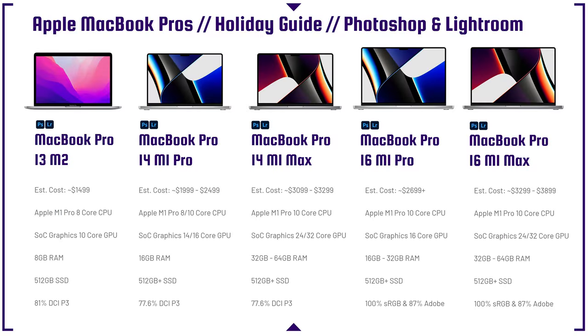Next up is the MacBook Pro lineup. I think the MacBook Pro M1 Max and M1 Pro are a little overkill for Photoshop and Lightroom. At $2,600, it's just a ton of money. If you want the 16-inch screen, you'll have to go for the more expensive model. During Black Friday or Cyber Monday sales, I've seen about $200 off these laptops, but nothing more than that.